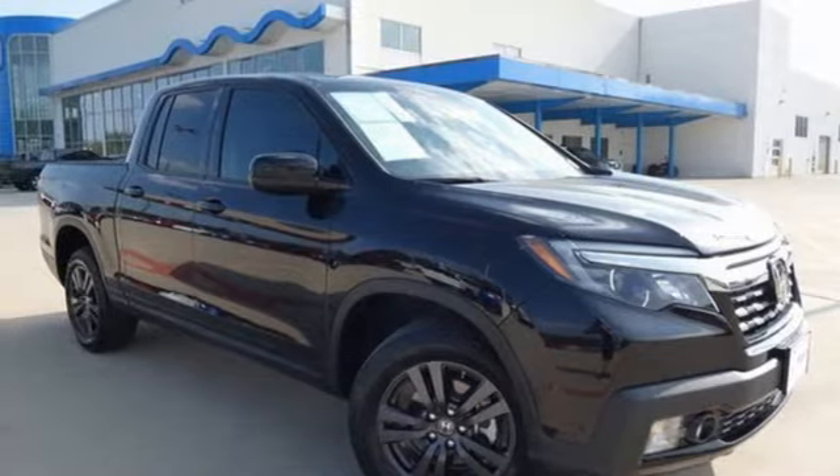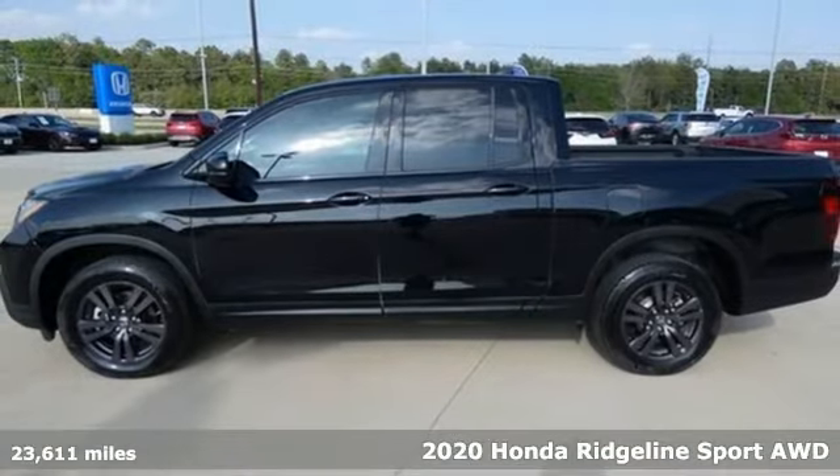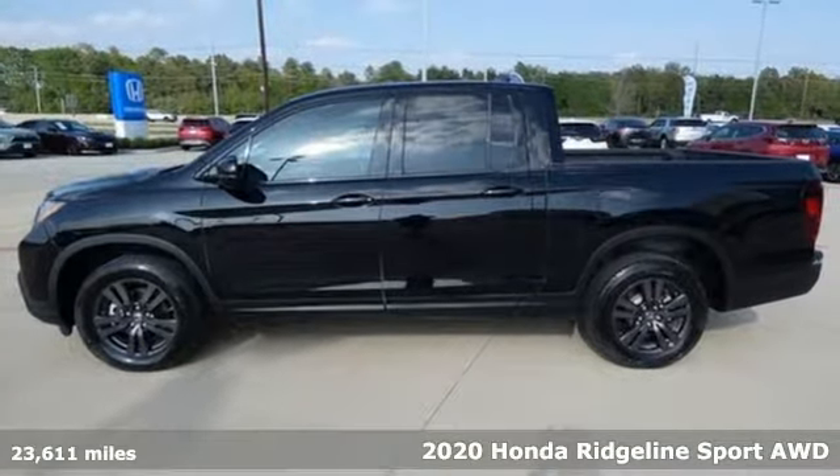Here's a 2020 Honda Ridgeline. It's just as capable on the job site as it is good looking in front of a gallery opening.